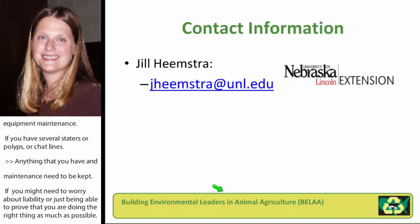My contact information is on the webcast flyer. Feel free to contact me if you have any questions on that.